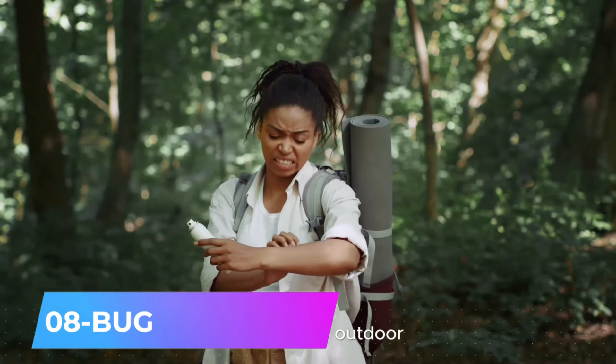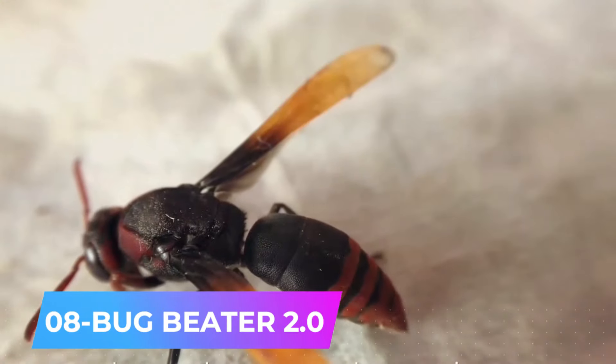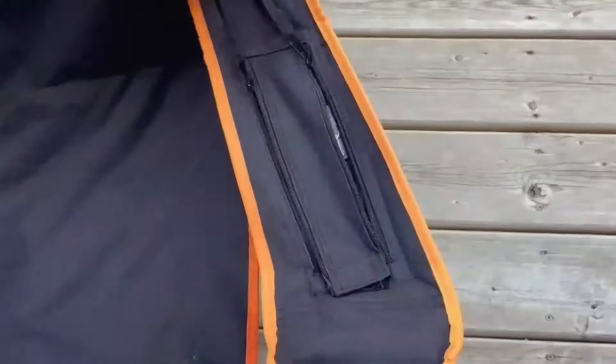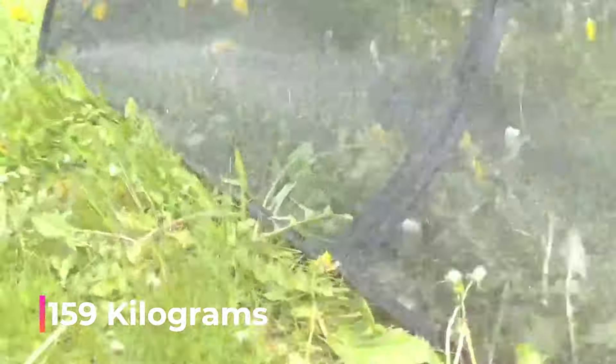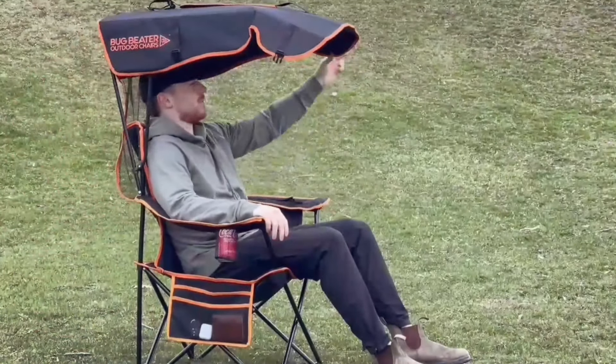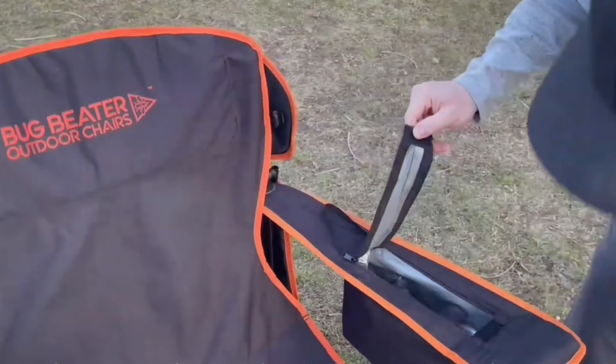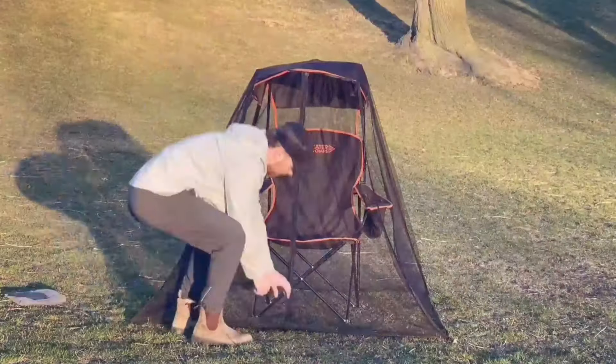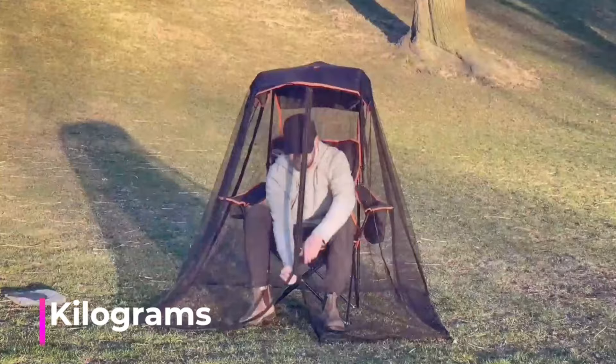The ultimate travel companion, combining a chair, canopy, mosquito net, and fridge all in one. This upgraded version can support up to 159 kilograms, compared to the previous 136 kilograms, and can chill five beverage cans instead of three. It occupies less than one-eighth of the space typically required for a beach umbrella, lounge chair, and refrigerator, making it ideal for travelers. Plus, it weighs only 6 kilograms.